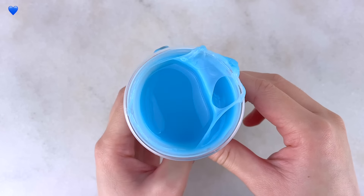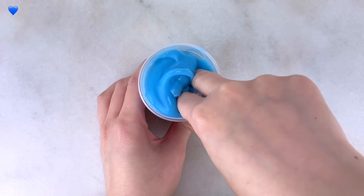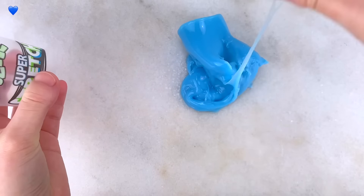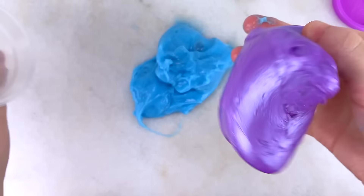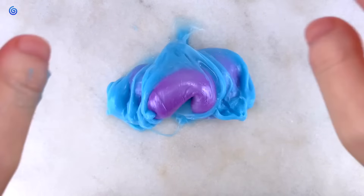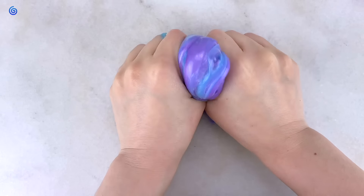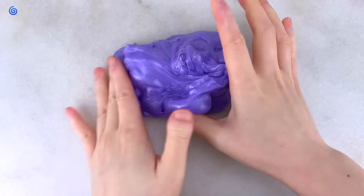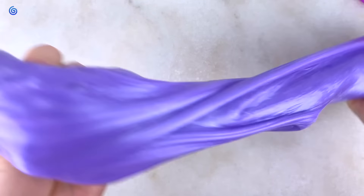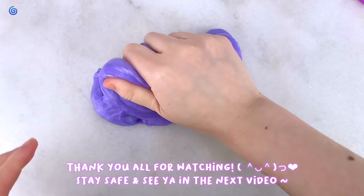The blue one was a lot stretchier than the purple one but was pretty sticky. Instead of adding baking soda, I decided to combine the two slimes to see if they'd even out. The purple one was stiff while the blue one was very soft and stretchy, so they pretty much evened out. The final texture was a hybrid — pretty stretchy, not sticky at all — but it still has that unpleasant scent. Honestly this slime isn't for me, but it might be for others, and at such a cheap price it's worth a try. That's all for the slime review — thank you so much for watching and I'll see you in the next one!